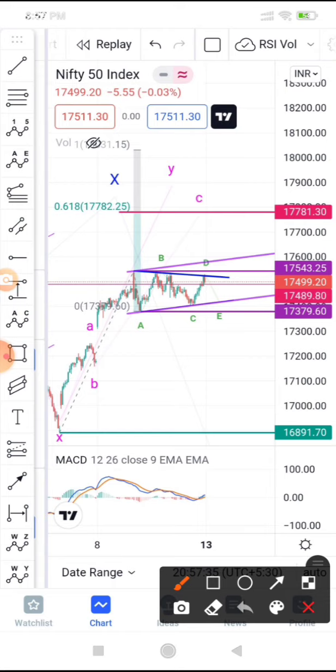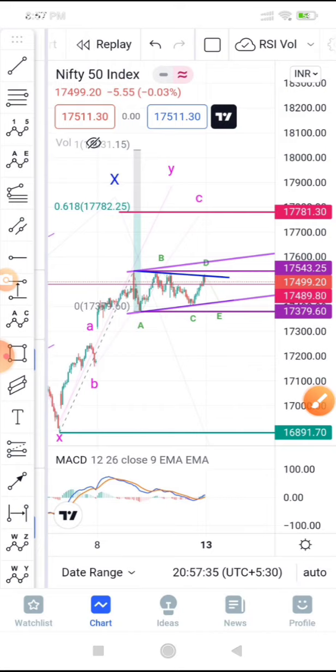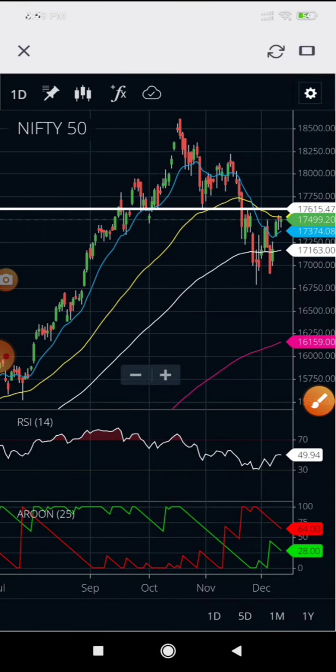We've given you both possibilities: if it's a flat correction, here's what to do; if it's a triangle, here's what to do. Let's now check what is on the daily charts.